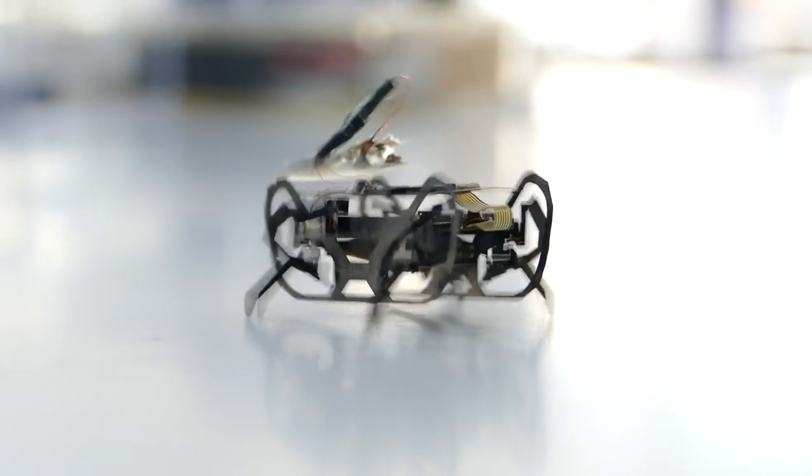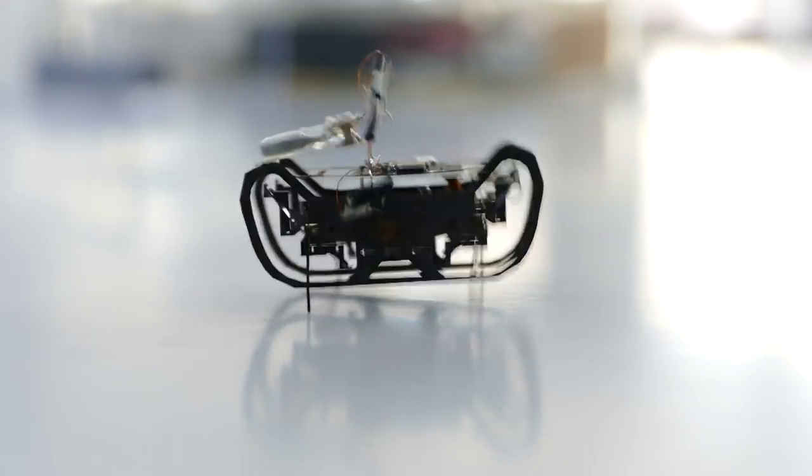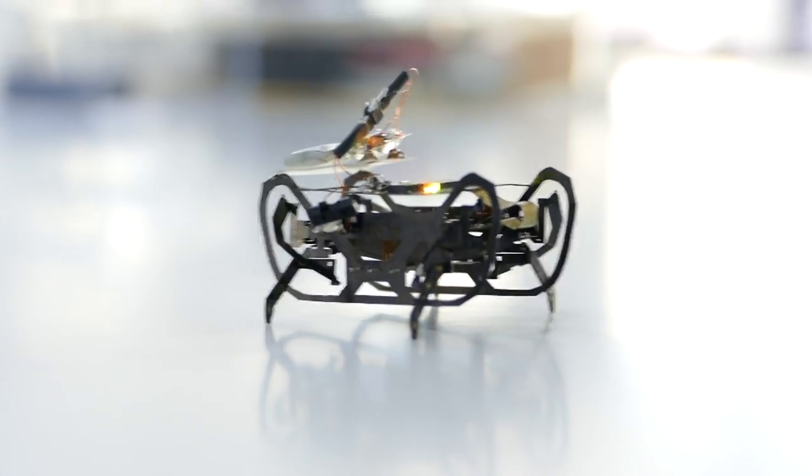This is a quadrupedal micro robot — a 1.5 gram, 4.5 centimeter long robot that we've been developing. It has eight degrees of freedom, so with its four legs it can move them horizontally and vertically.